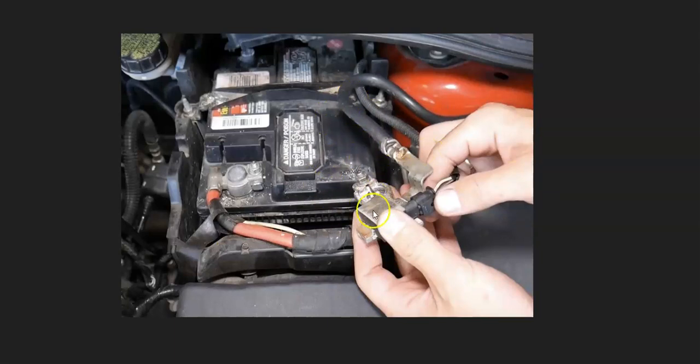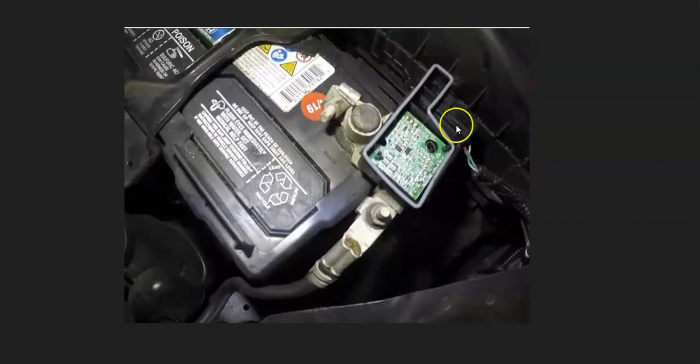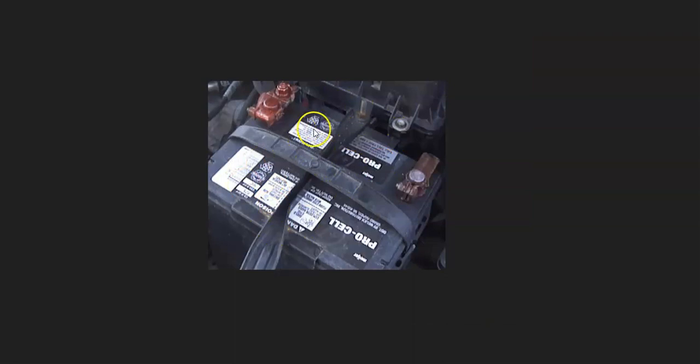Another thing that can go bad is the battery current sensor. Not all vehicles have these, but many newer ones do. If your vehicle does have a battery current sensor, be sure to test it, because when it starts to fail it can cause issues and trigger that warning light.